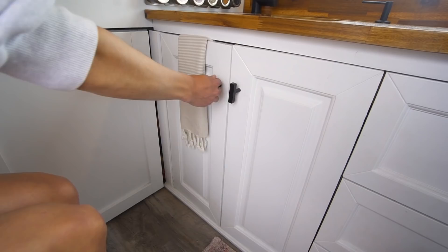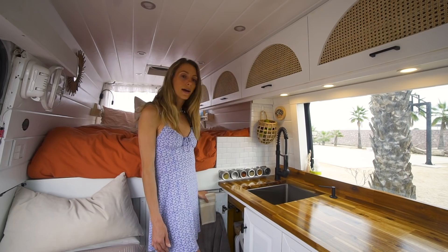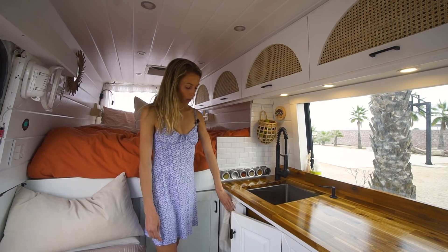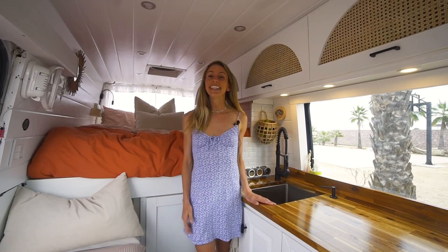Right underneath our sink is where our gray water tank is. We have a five-gallon gray water tank, which we end up dumping about every day or every other day, depending on what we're up to. It's also a space to store some extra kitchen items, extra food, some water bottles, and we also keep a whole bunch of cleaning items under there. We have these super handy little latches on the bottom — we normally just use our foot to press it in and it latches shut, so nothing flies out when we're driving. Now it's time to take you to the next room, our living room and lounge area.